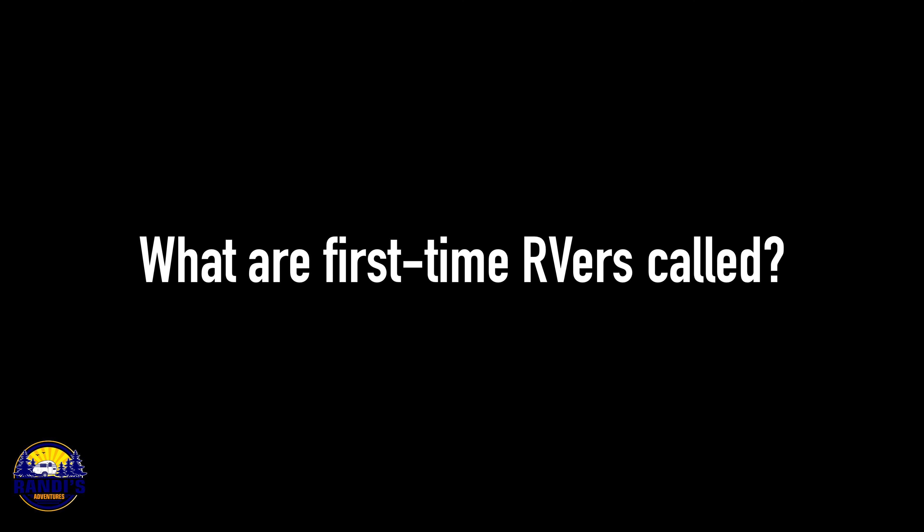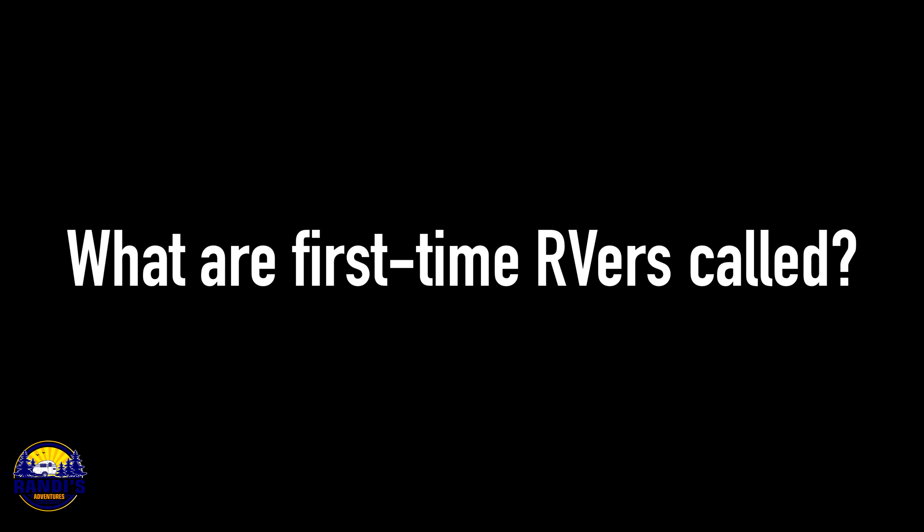Hi, if you're new here, I'm Randy. And every Thursday I help you make big memories in small campers. The very first thing you need to know is: what are first-time RVers called? A first-time RVer is called an RV newbie. That's what you are, and that's what I was four years ago — but sometimes I still feel like I'm an RV newbie.